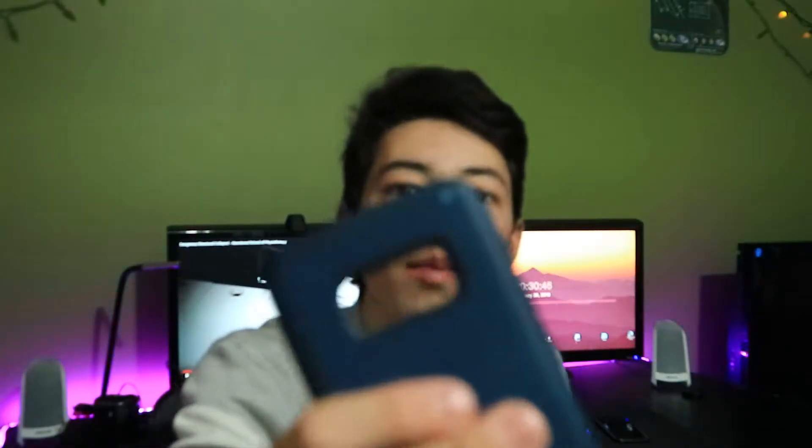First we start off with the Incipio case. It is a durable case, not see-through, and it's dual layer. It has held up pretty well, except the paint is coming off, and the camera wants to stay focused on my face like always.